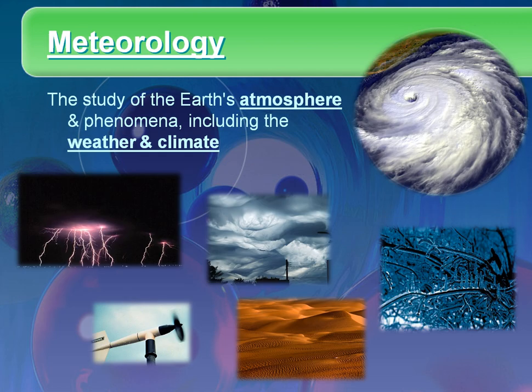Meteorology is probably the one that's hardest for people to remember, because if you look at it, it looks like you're studying meteors, but it's not. Meteoro actually comes from the Greek and it means sky. A meteor is the streak of light you see in the sky when a piece of debris falls through our atmosphere and burns up. So meteorology is actually the study of Earth's atmosphere and our weather and climate — everything that takes place in that gaseous layer surrounding the Earth.